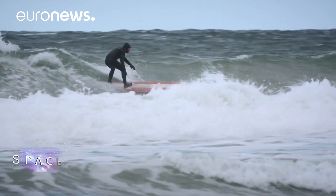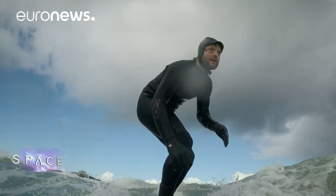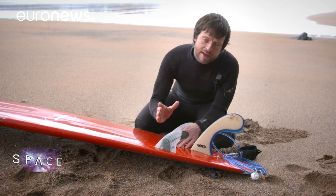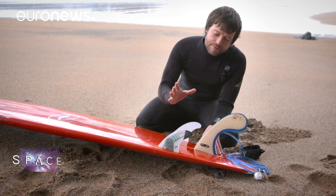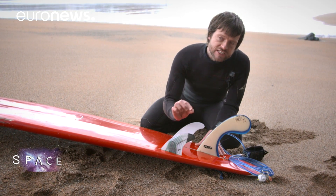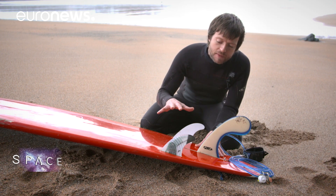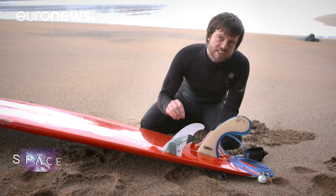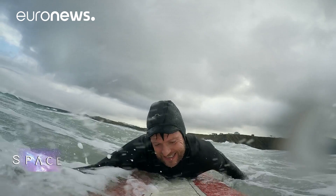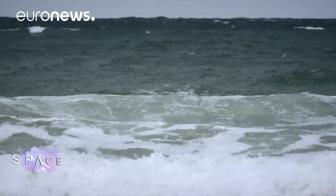Bob's answer to that problem is a device called a smart fin. It's the same size and weight as a normal surfboard fin, but inside it contains a temperature sensor, a GPS device, an accelerometer for measuring motion, and Bluetooth capabilities to transfer the temperature and motion data from the fin onto your mobile phone. So each time he surfs, the fin records the temperature.